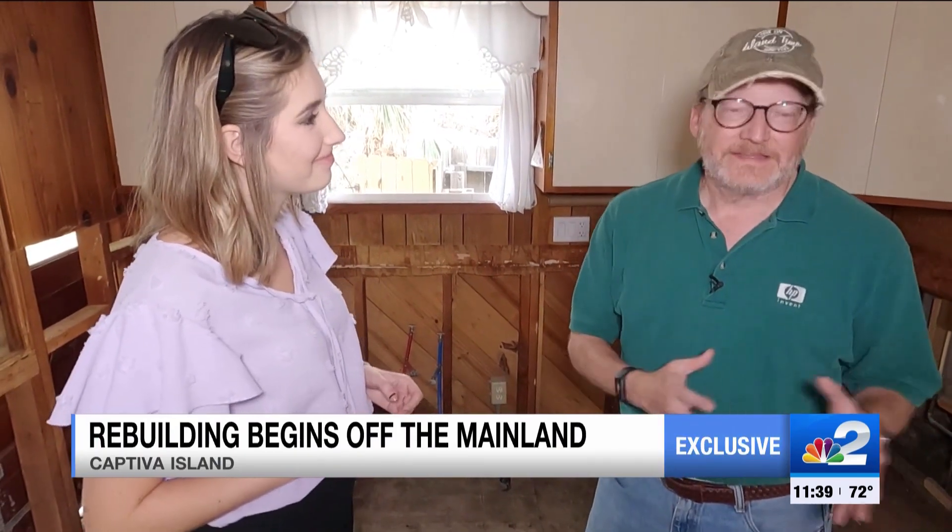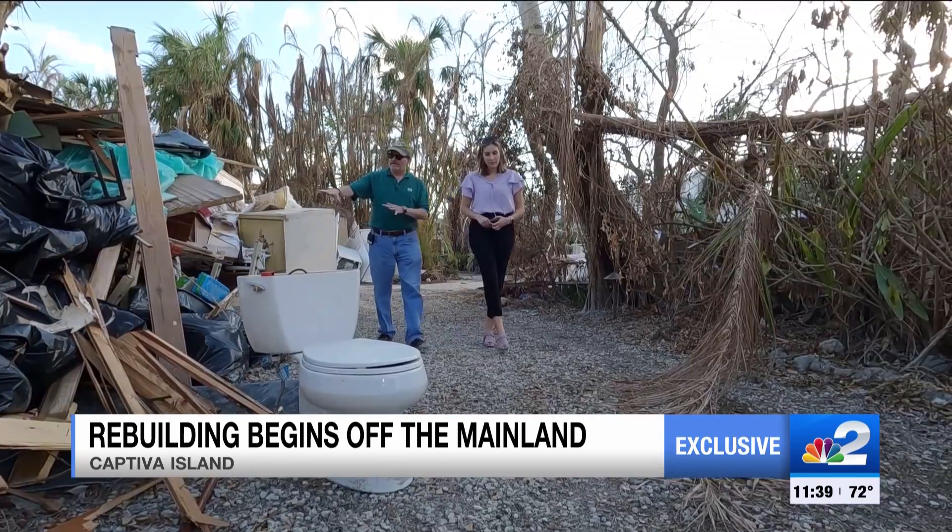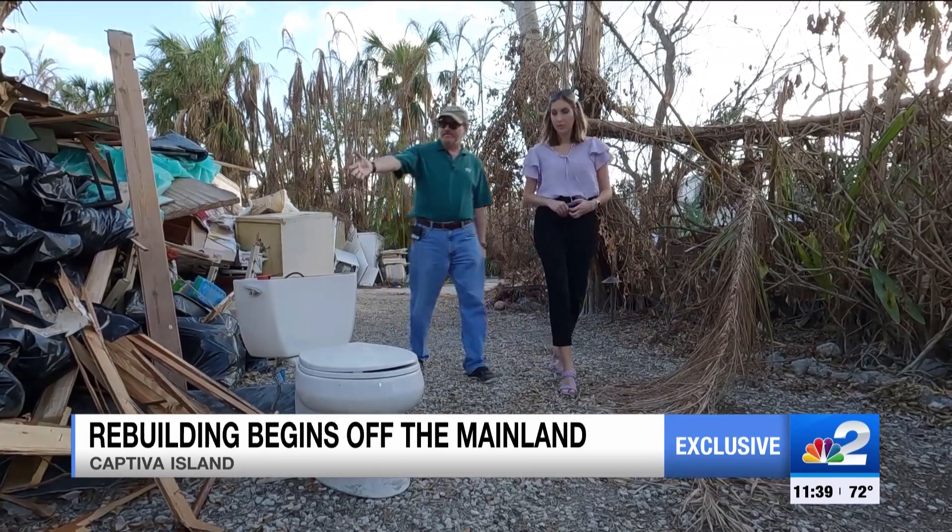This is a house that we've been coming to for 75 years. I honeymooned in this house back in 1983. My aunts had the house for over 20 years now, and there's a lot of family memories here, and so to have to tear it all down, it's really hard.